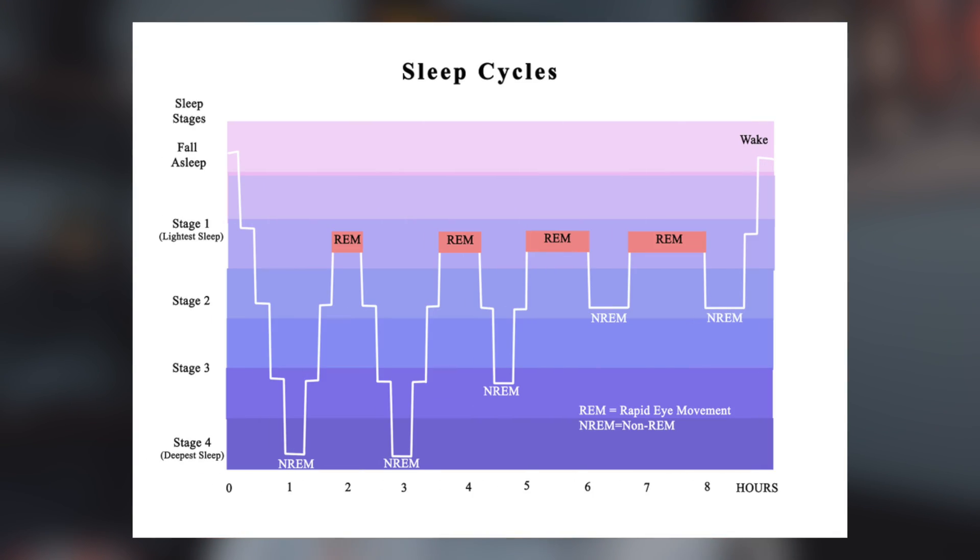We're going to start by talking about the sleep cycle. There are four stages and as you progress through the stages your sleep becomes deeper and deeper. Stage one is the lightest sleep — REM sleep, which stands for rapid eye movement. Then we have stages two, three, and four, with stage four being the deepest sleep. When you go to sleep you actually start with stage two and end with stage one: stage two, then three, then four (deep sleep), then back up to REM sleep. This whole process takes roughly 90 minutes.